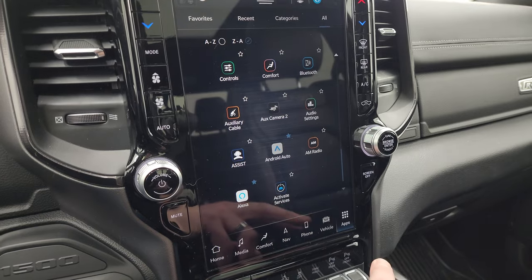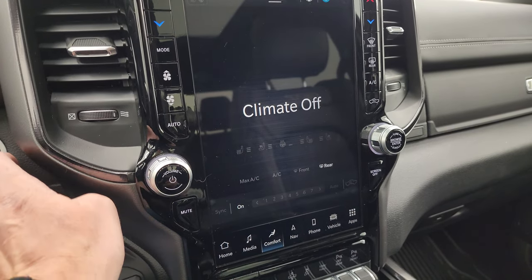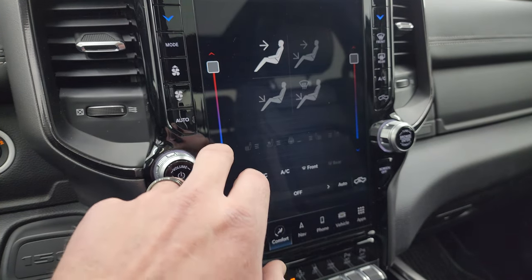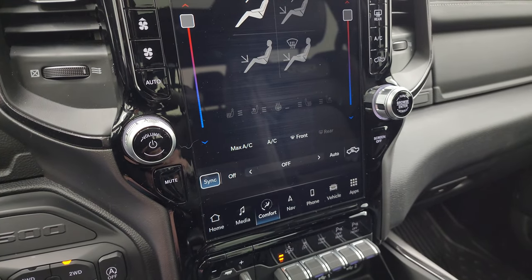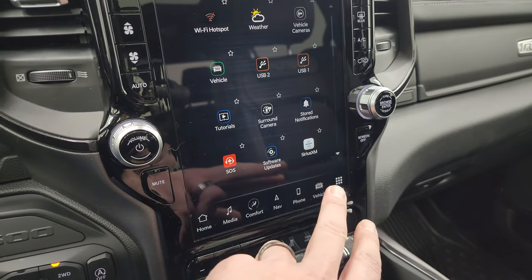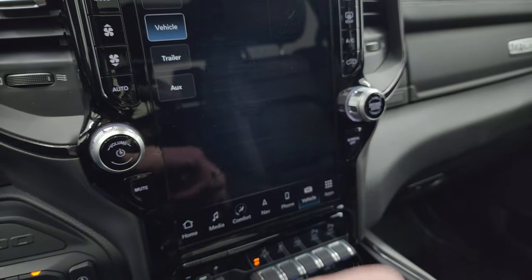You can see all the different apps available on here. You also have your climate controls — it's off right now — and there we go, now it's on. You get heated and cooled seat buttons as well as heated steering wheel controls. One more thing I wanted to show you — the backup camera and vehicle cameras.